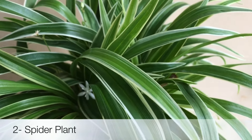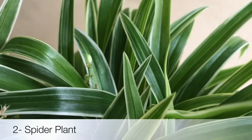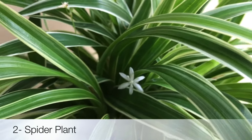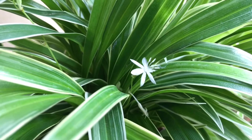Next comes Spider Plant. Easy to care for and great at removing toxins from the air. They thrive in humid conditions and can survive low light conditions as well. It can be grown in small size pots easily and they look elegant too.